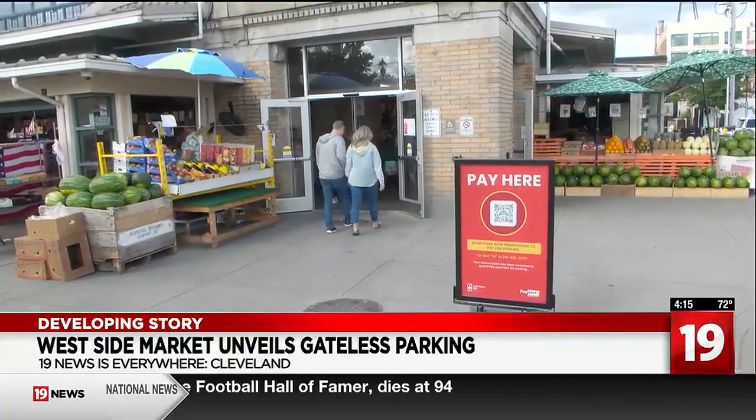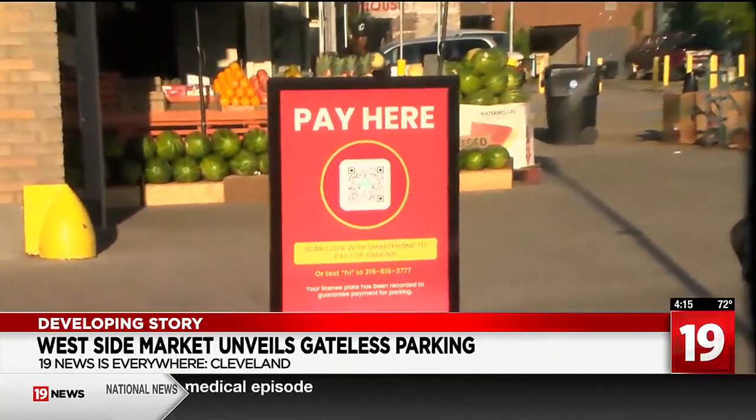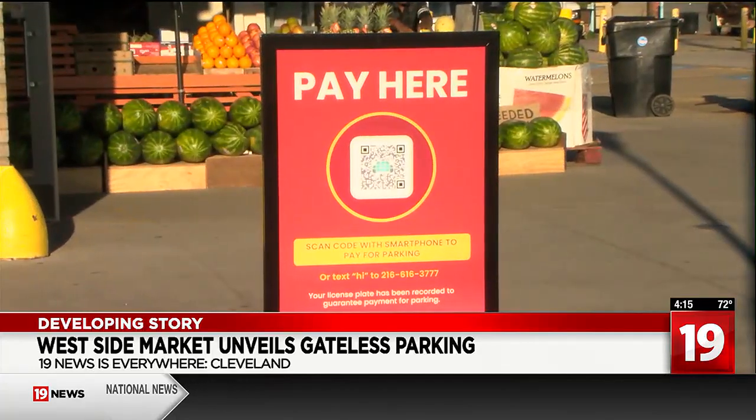A really big piece of this is also the traffic congestion, because the gates caused a lot of traffic congestion on Lorraine. Signs like these all over the West Side Market explain how to pay with either the QR code, a phone call, or a text message.